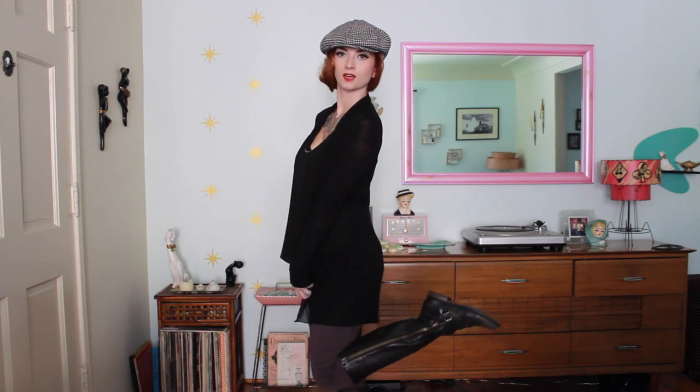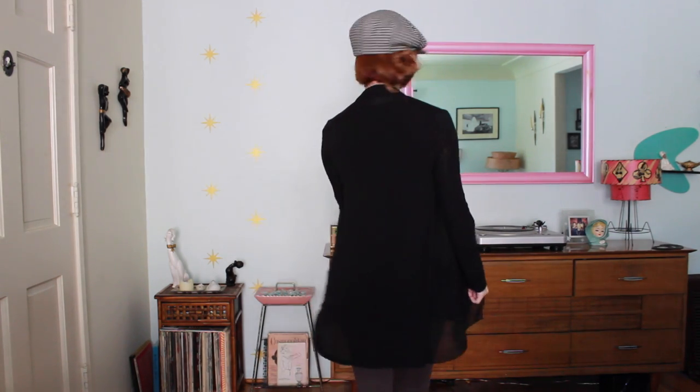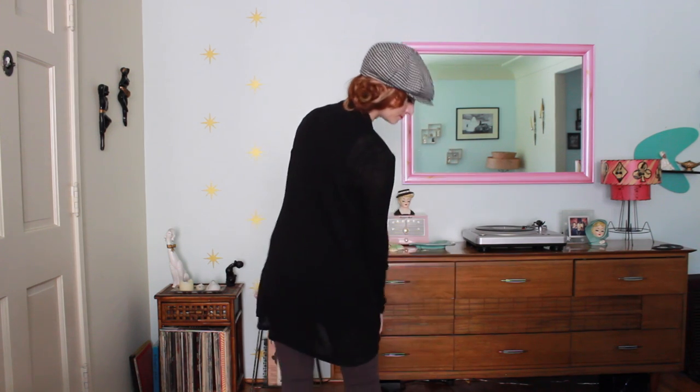The next outfit is another slouchy cardigan — this one is black and kind of sheer, so it's a little bit more lightweight. I've put a nylon tank underneath it and I'm wearing my favorite Steve Madden boots and my favorite hat by Brixton. I love wearing slouchy cardigans and hats in the fall especially — it's my favorite thing.